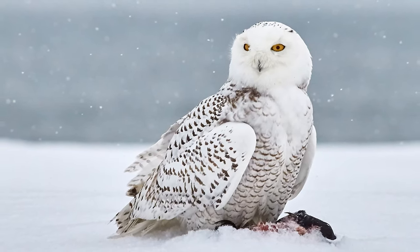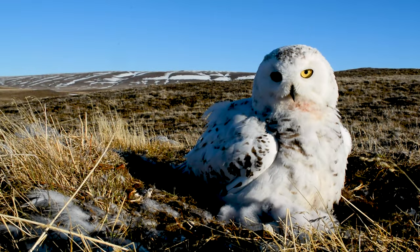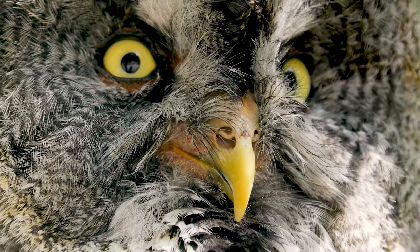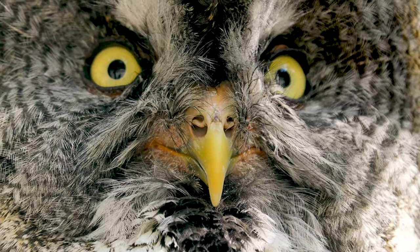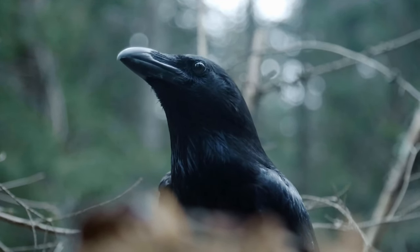Snowy owls don't have much of a choice. Way up in the arctic, there are very few options other than building their nest directly on the ground. Other species such as the great grey owl will often reuse old nests from other species such as northern goshawks, common ravens, or other large birds.